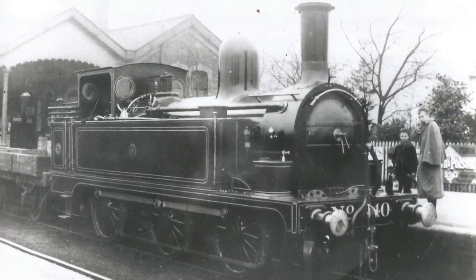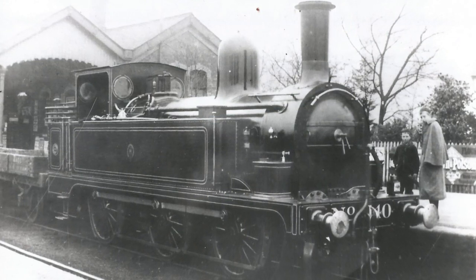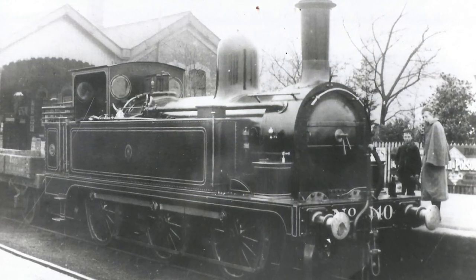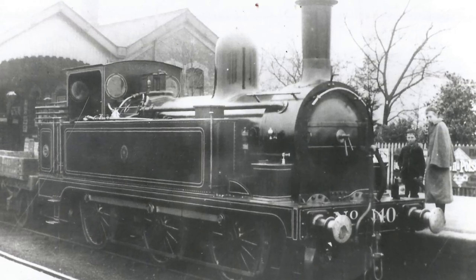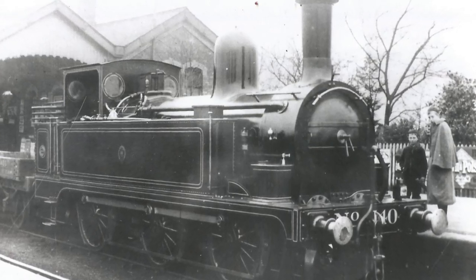The D-Class were a characterful, really useful class of tank engine, and it's a shame none survived into preservation, as they would be ideal for many heritage railways.